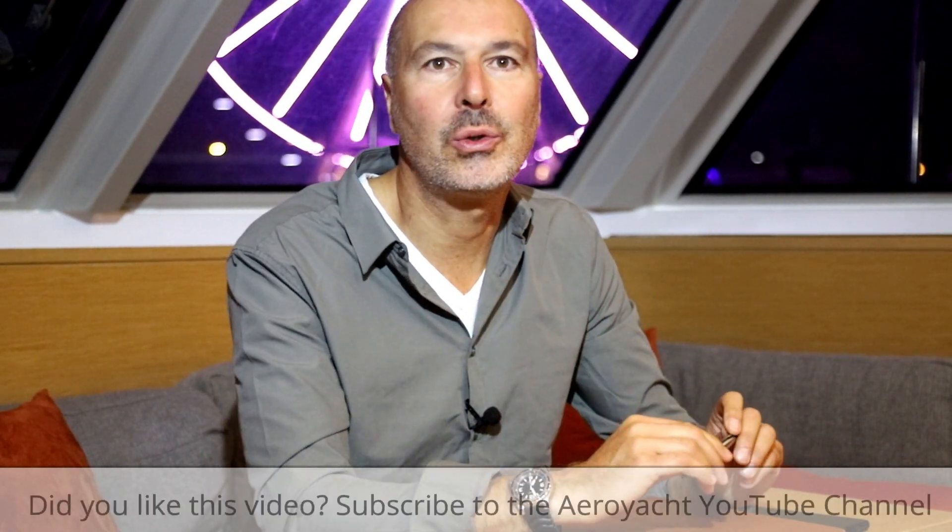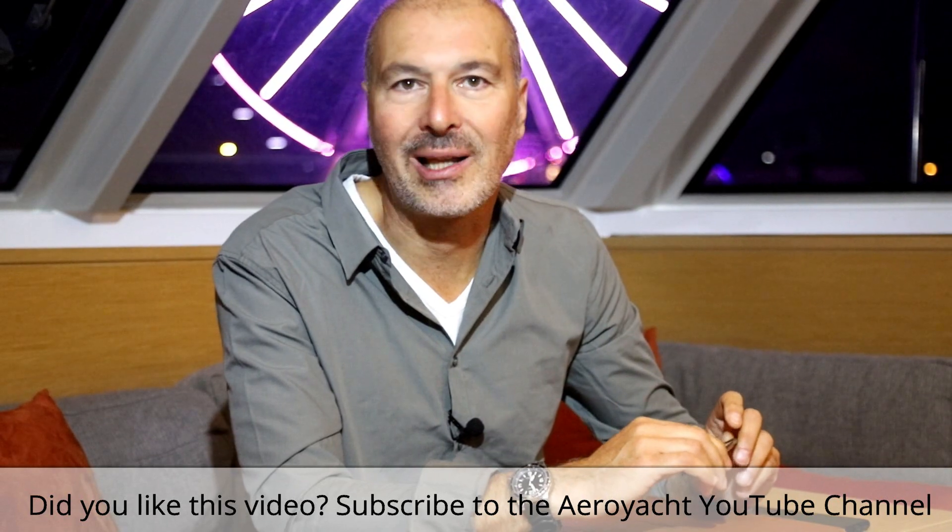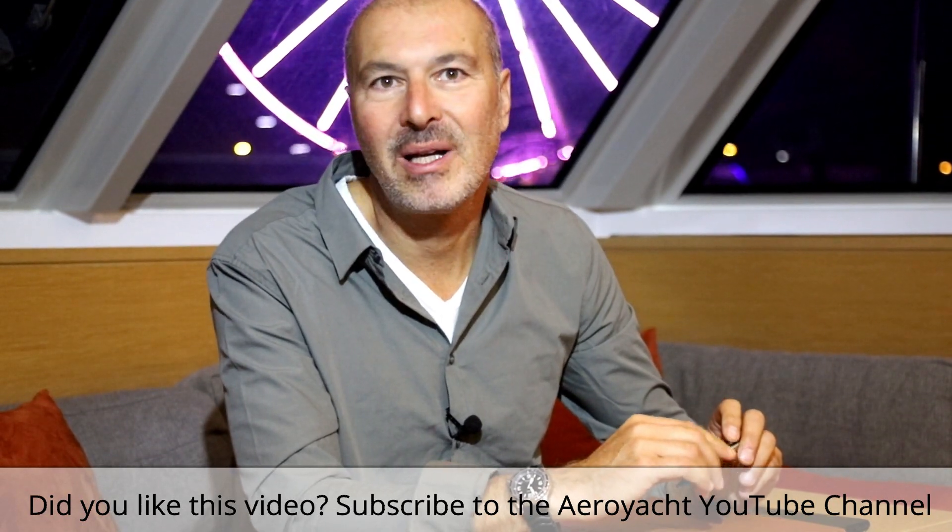I hope that this episode offered some new insights and that you got some enjoyment out of watching. A lot more information is in my books on catamarans and you can purchase them via Amazon and ebooks. If you want to follow more episodes of our mini series as they become available, please make sure to subscribe to our AeroYacht Channel so you don't miss any. Thanks for watching and I hope to see you on the water in a catamaran.